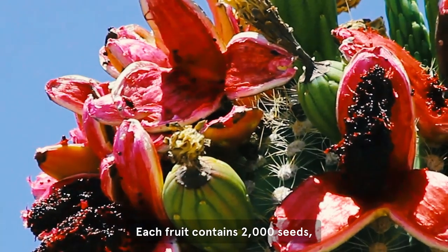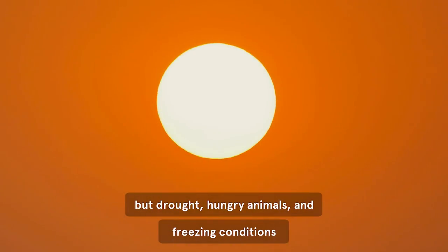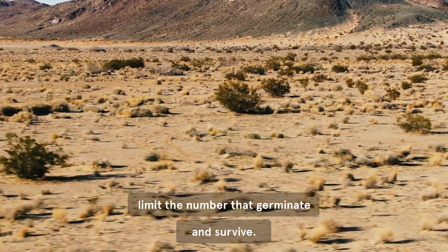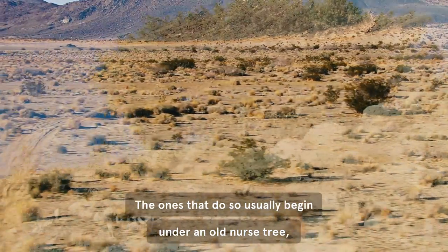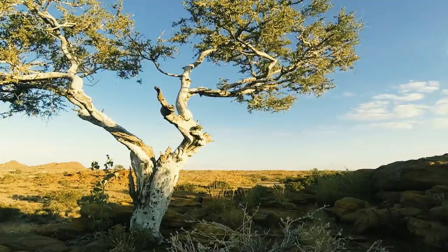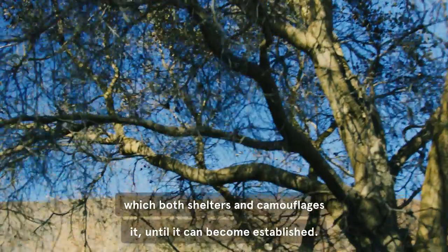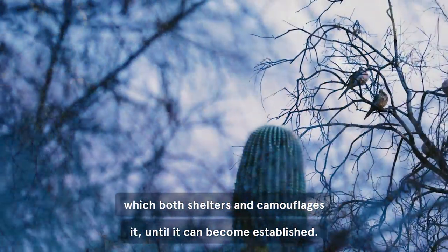Each fruit contains 2,000 seeds, but drought, hungry animals, and freezing conditions limit the number that germinate and survive. The ones that do so usually begin under an old nurse tree, commonly an ironwood or mesquite, which both shelters and camouflages the seedling until it can become established.